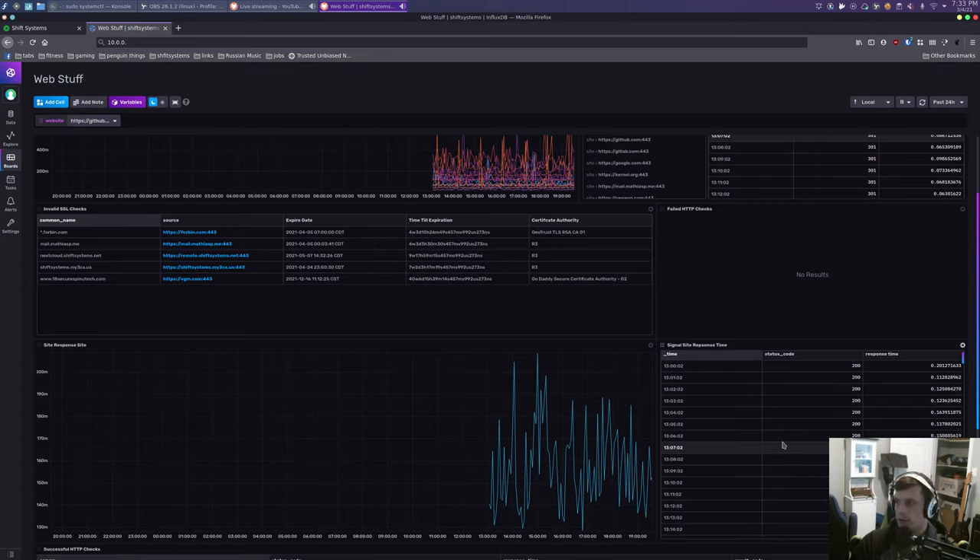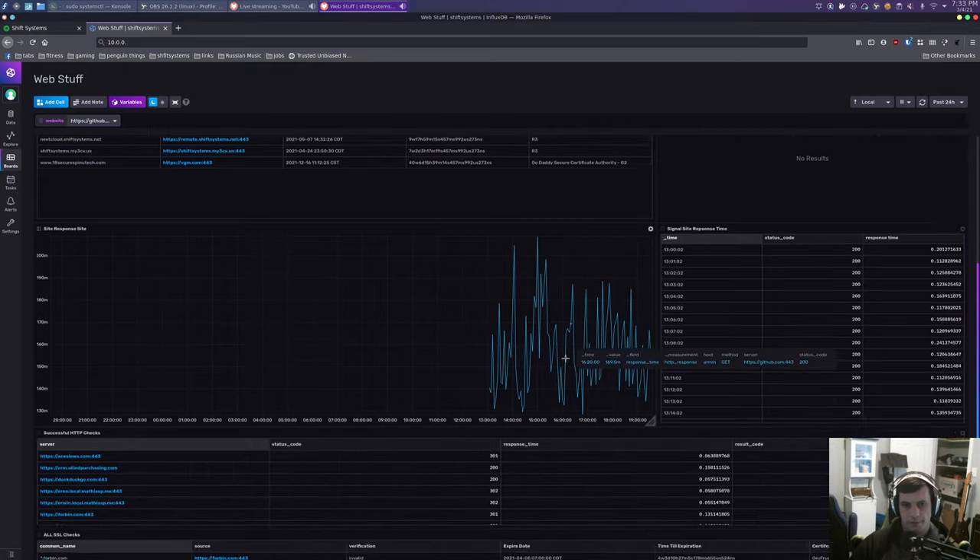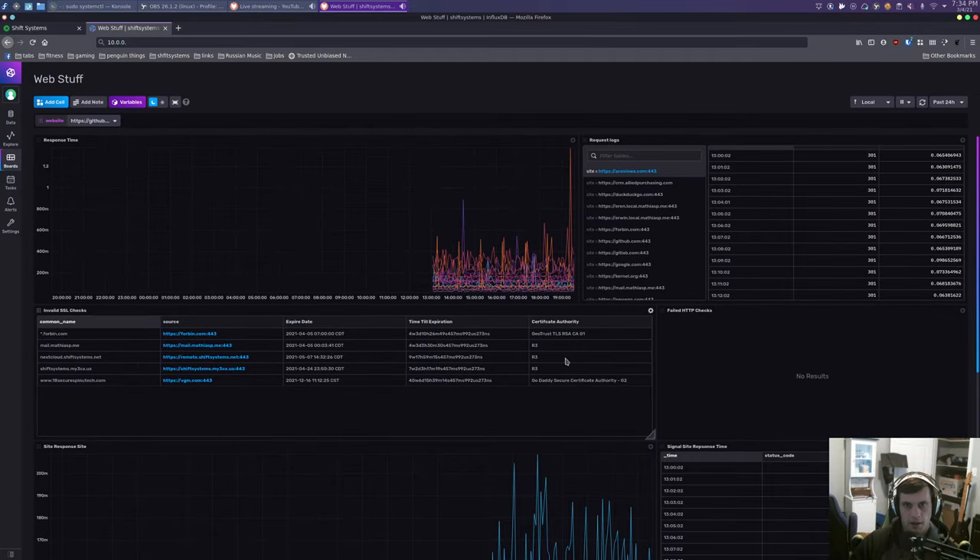We also had a developer that was seeing if it was our website being down that was affecting a third-party API call — because it would get triggered by an external function calling it, which would then initiate a third-party vendor API call. We've been having a bunch of weird issues where it just randomly decides to not work. Yeah, it was really nice — within one day of deploying it we already had two really good use cases, and that was just for web monitoring, not even for the server part.